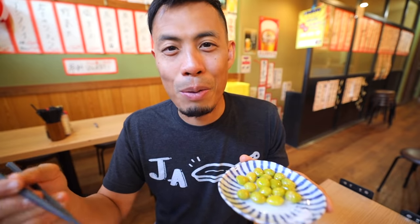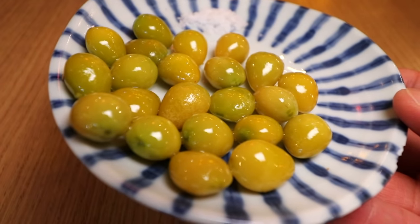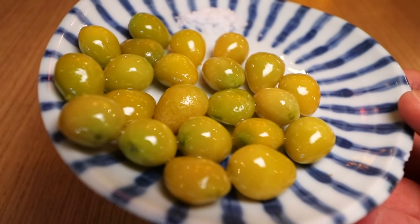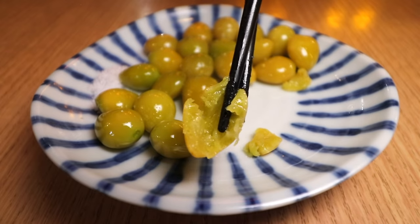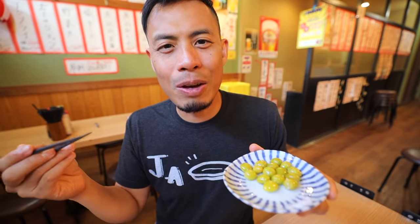One thing a lot of Japanese people know, that maybe a lot of foreigners visiting the country don't, is that ginkgo — if you eat too much of it — can make you sick. So you do have to be careful and not eat too much of this. But again, it's something different from what you would normally order.